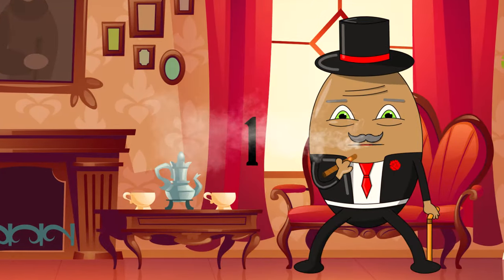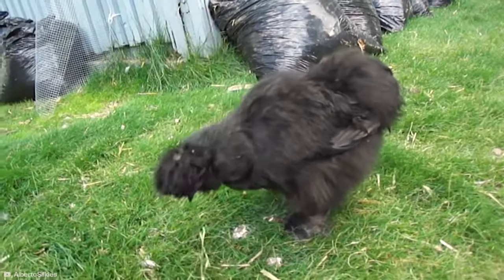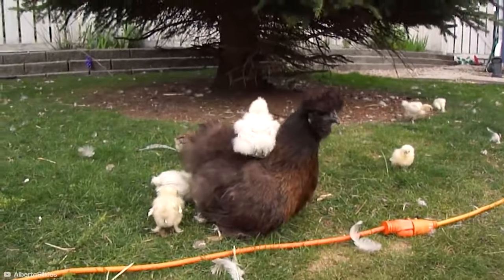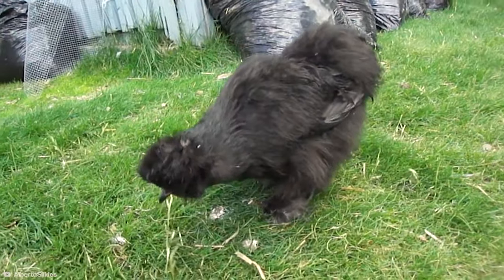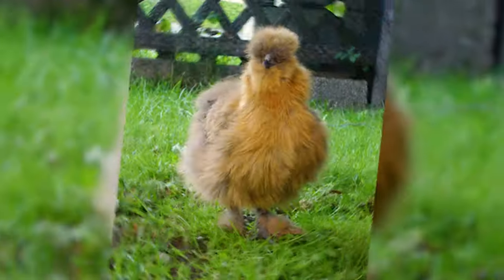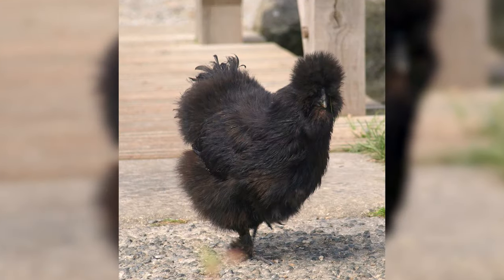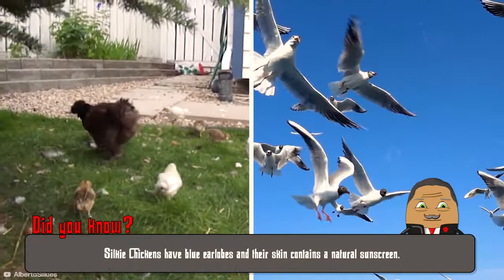Number 1: Silkie. Welcome to our journey through the world of unique chickens, starting with the Silkie. This bird is not your ordinary chicken — it's like the teddy bear of the poultry world. Silkies are renowned for their incredibly soft, fluffy feathers that feel just like silk, hence the name. These chickens have black skin and bones, a feature not commonly found in other birds.